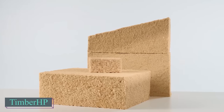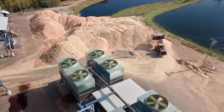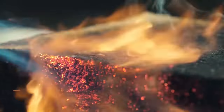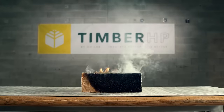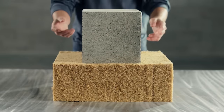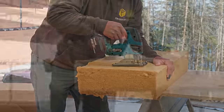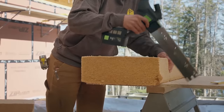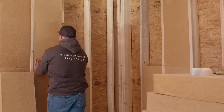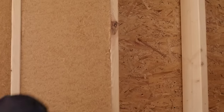Timber HP insulation, made from wood fibers, resists moisture, mold, and rot. It withstands two hours of direct fire contact due to added borate, a common chemical found in many products. This eco-friendly insulation is crafted from wood chips and recycled materials sourced from sawmills. They produce top quality fiber insulation that is beneficial for both people and the environment. This insulation also reduces heating and cooling costs effectively.